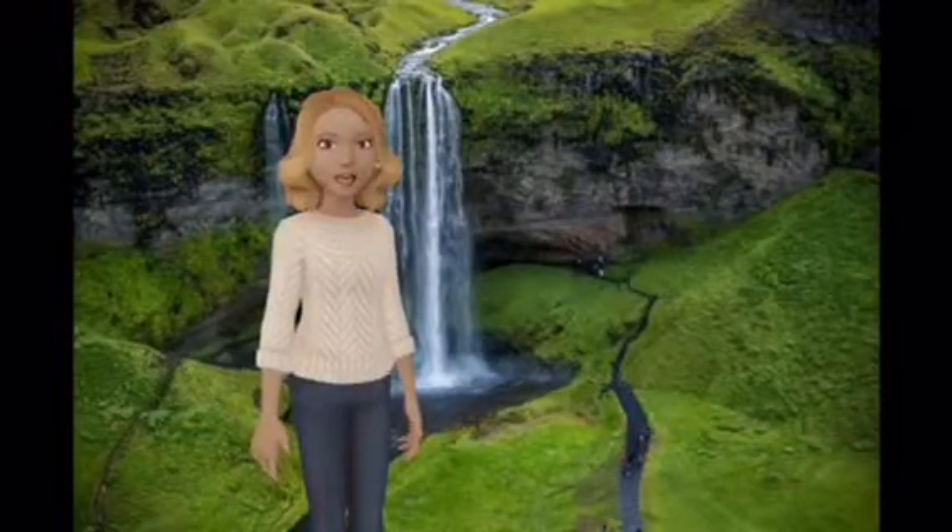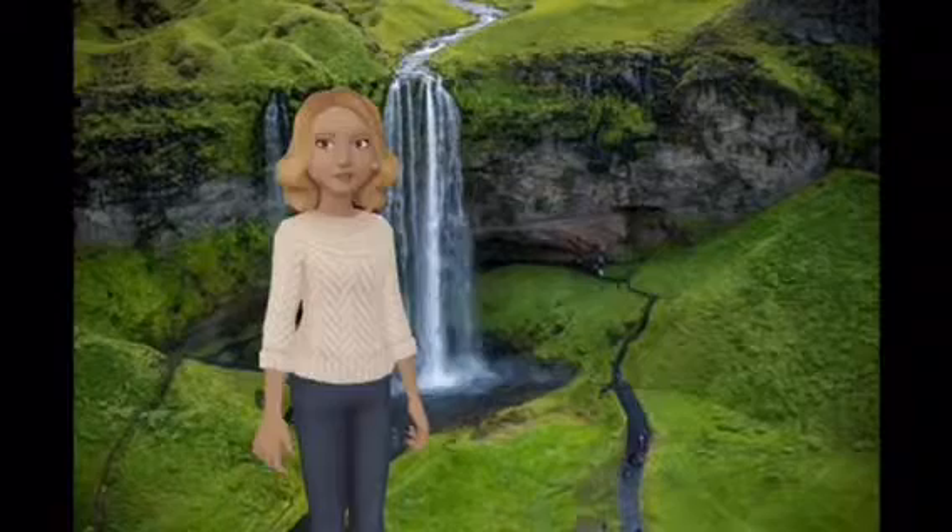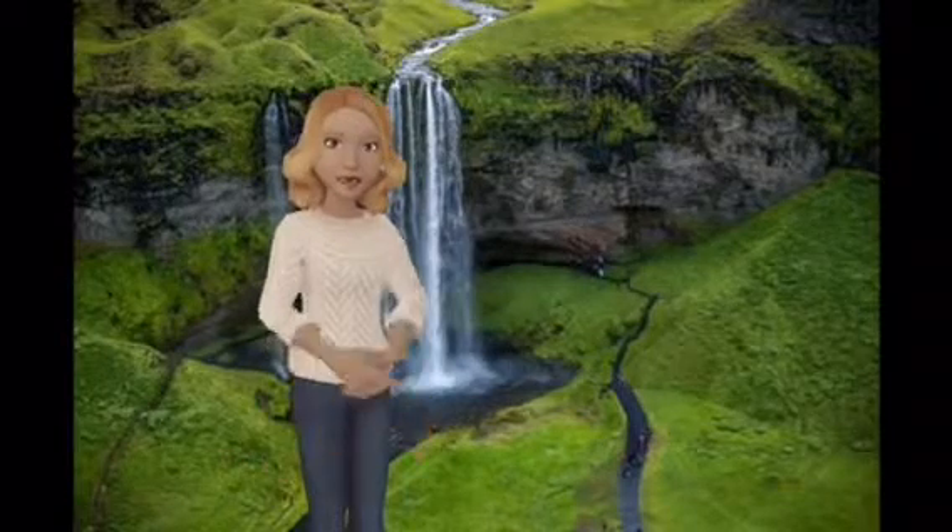Seljalandsfoss is a waterfall in Iceland, located in the south region by Route 1.